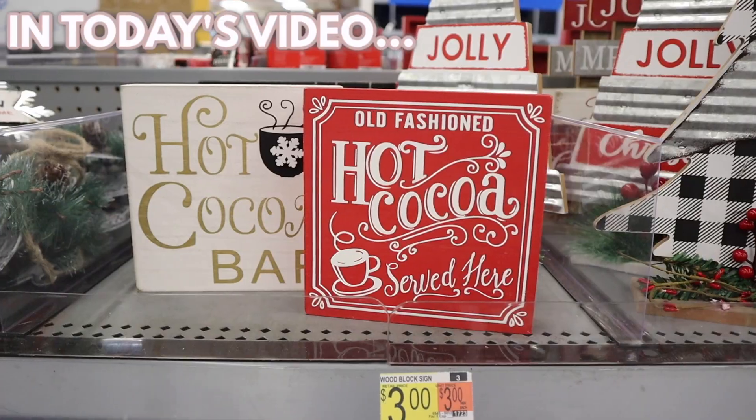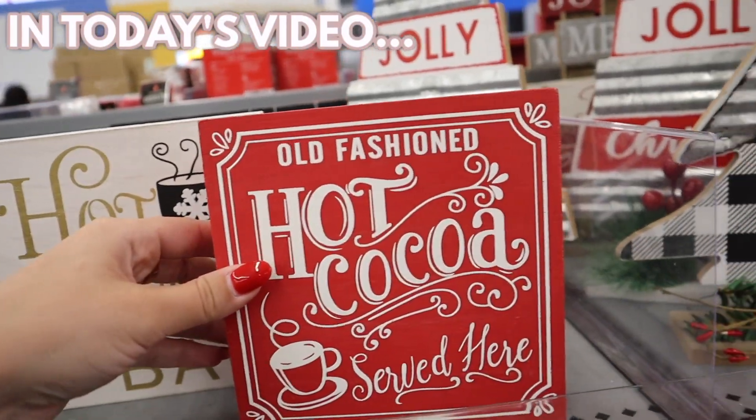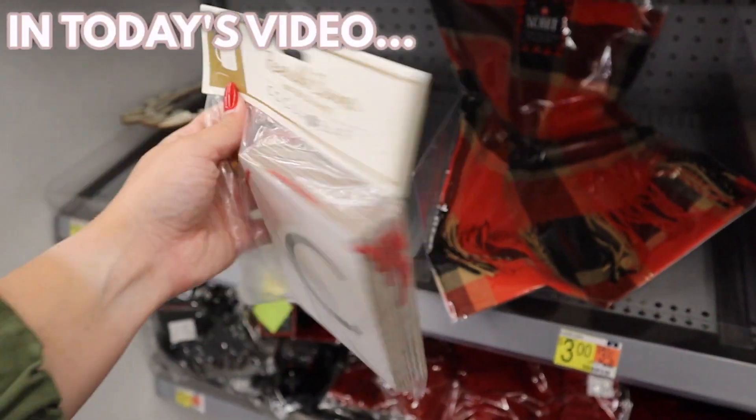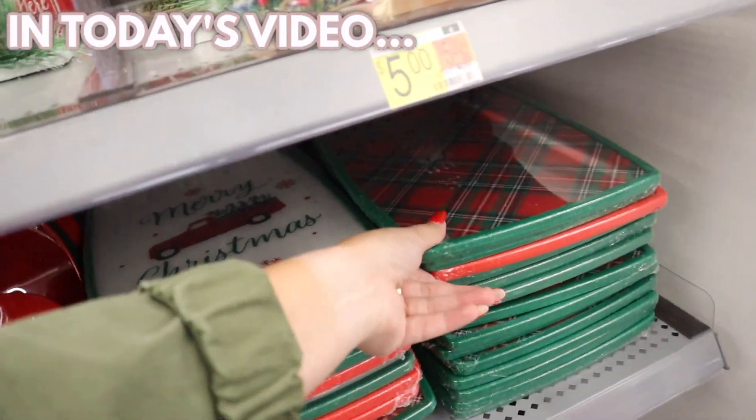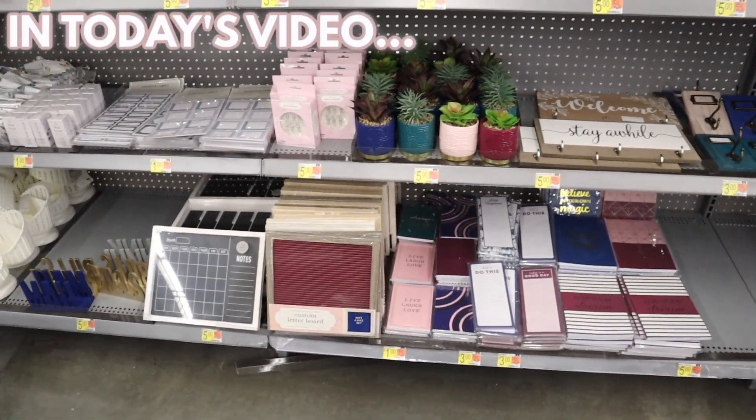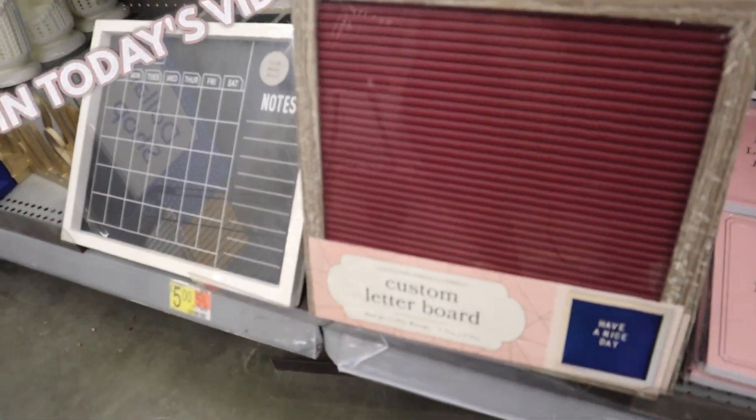Oh my gosh! These are so amazing. There are hot cocoa bar signs — you need to come check your Walmart ASAP. So many Christmas kitchen items. I feel like almost these items are better than stuff I've seen in the Target Dollar Spot.